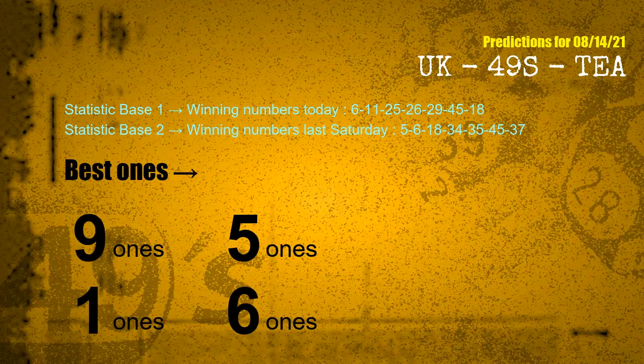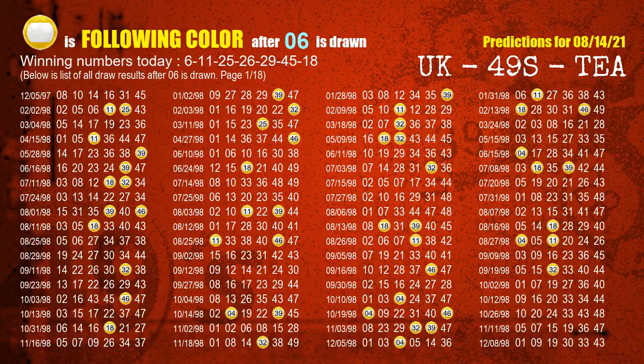According to the statistics above, with winning numbers today — 06, 11, 25, 26, 29, 45, 18 — and winning numbers last Saturday — 05, 06, 18, 34, 35, 45, 37 — the frequent following ones are 9 ones, 5 ones, 1 ones, and 6 ones. Besides following ones, we need more clues for winning numbers of next draw, so we will find out the most drawn ball color through today's result.